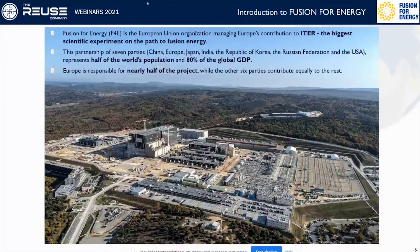Fusion for Energy is the European Union organization managing Europe's contribution to ITER, which is the biggest scientific experiment on the path to fusion energy. This partnership includes China, Europe, Japan, India, the Republic of Korea, the Russian Federation and the USA, and represents half of the world's population and 80 percent of the global gross domestic product. Europe is responsible for nearly half of the project while the other six parties contribute equally to the rest.